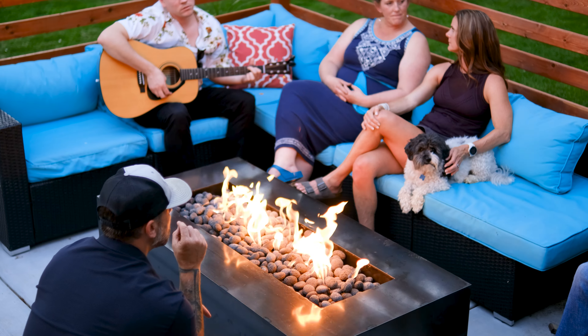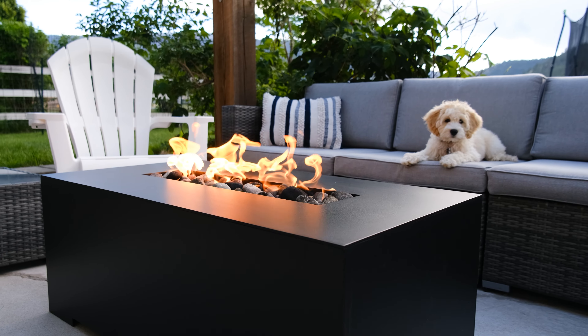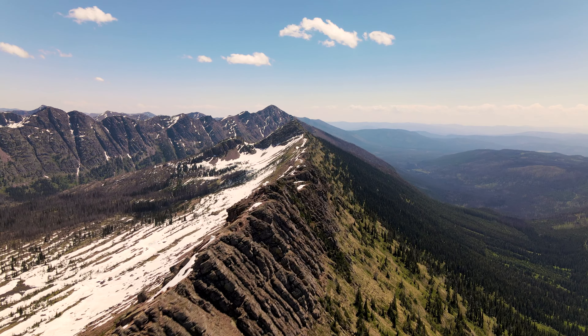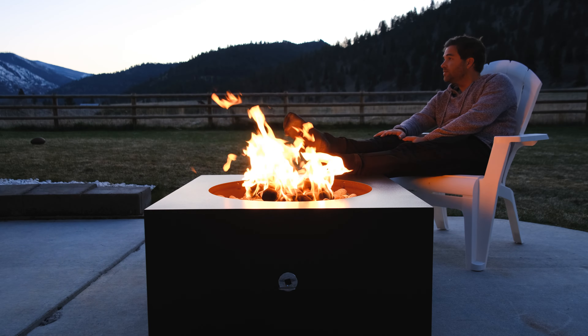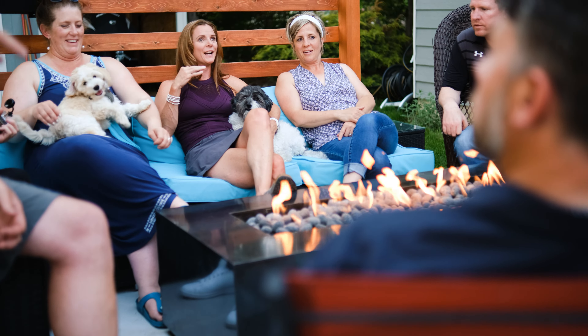Outdoor gas fire features are still one of the most requested items in outdoor renovation for your home — whether that's residential or commercial — your outdoor living space is absolutely an extension of your home. Here in Montana, known as the last best place, we like to say your backyard is the last best place. You've put your money, your resources, your time into your backyard, and fire has become the central focus of that — specifically gas fire features.